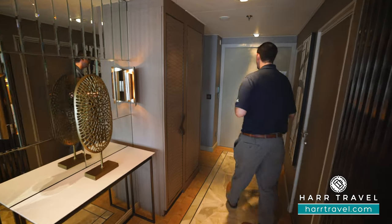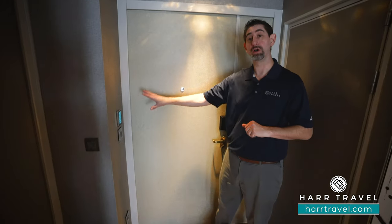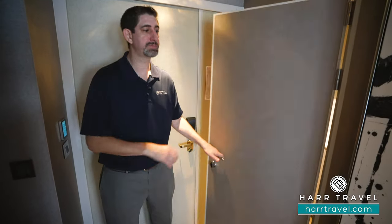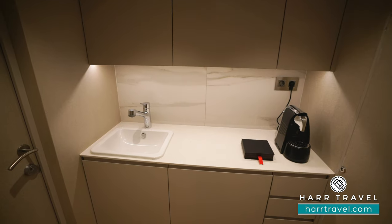As soon as you walk in the door, you're going to have the first of several control panels, where you can click do not disturb, make up my room, or control the temperatures. Now to my left you're going to find the butler's pantry. You're going to have 24-hour butler service — they can do so many incredible things for you.